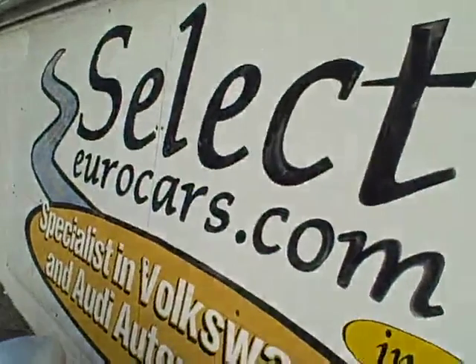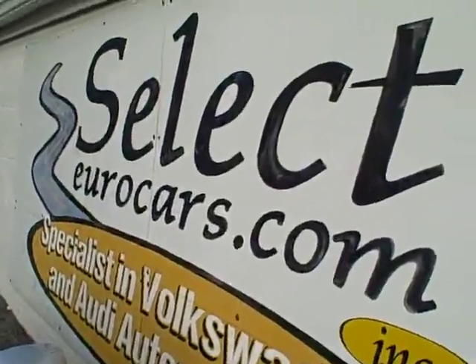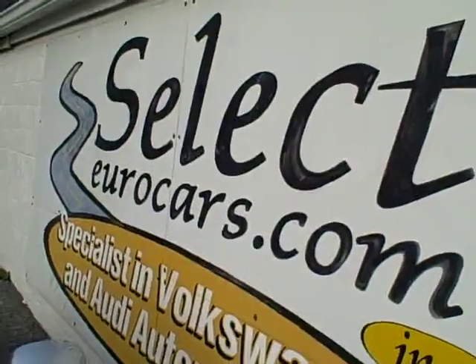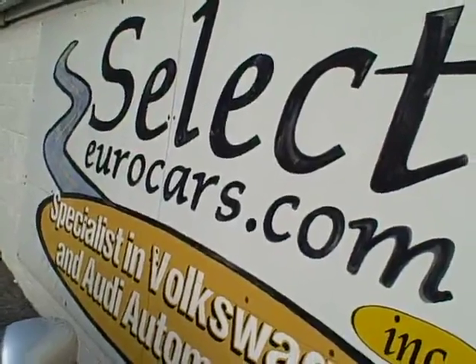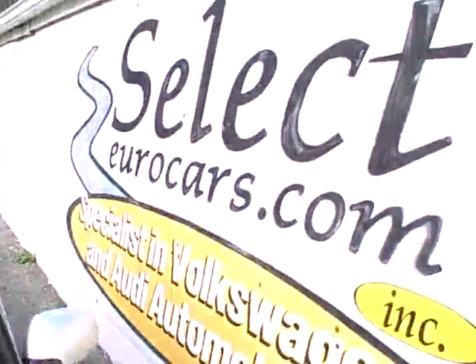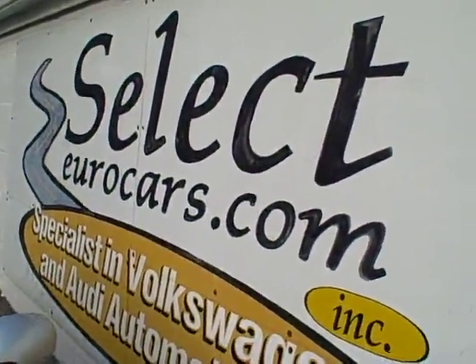This car is sold with our six month, 6,000 mile warranty, and we have extended service contracts available that can protect you for five years or an additional 100,000 miles — the cost is about $350 a year with a $100 deductible, that's hard to beat. If you need financing for your purchase, you're welcome to apply on our website, selecteurocars.com.